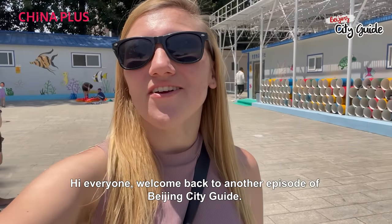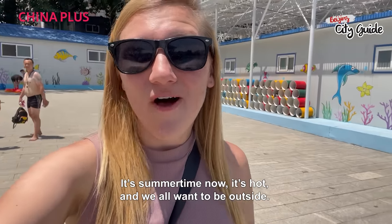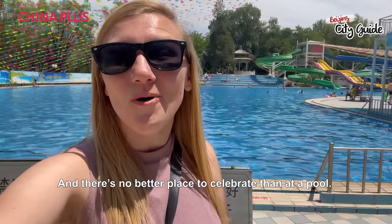Hi everyone! Welcome back to another episode of Beijing's City Guide. It's summertime now, it's hot, and we all want to be outside and there's no better place to celebrate than at a pool!